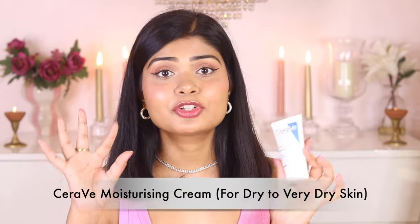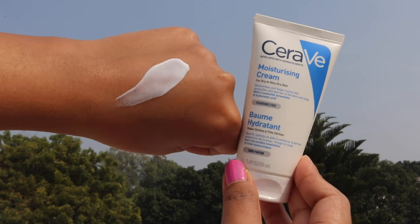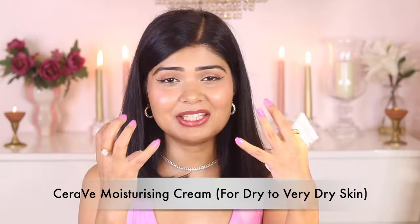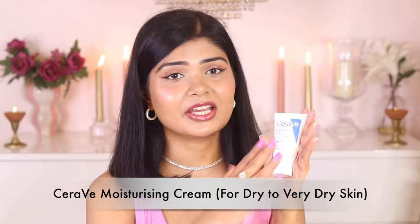Now let's talk about the moisturizers by CeraVe. I have the CeraVe Moisturizing Cream for dry to very dry skin type. It has a very thick creamy consistency, so I gave it to my mom because she has very dry skin — and even she did not like this moisturizer. For her it was not moisturizing enough, and as a combination skin type it was too creamy and thick on my skin. So this is something I would say totally skip — I did not like it, there are better moisturizing creams out there.